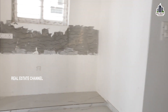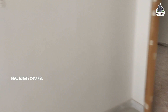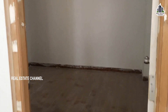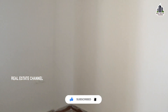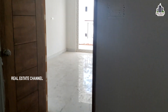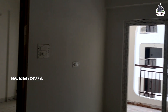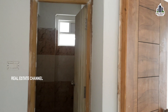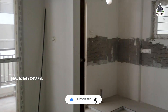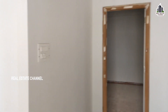Here we have a beautiful view, here we have a kitchen. Here we have a master bedroom, here we have a bathroom window and here we have a washroom. Here we have a huge construction project.